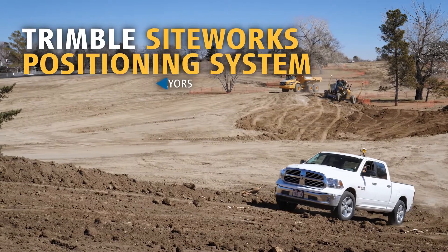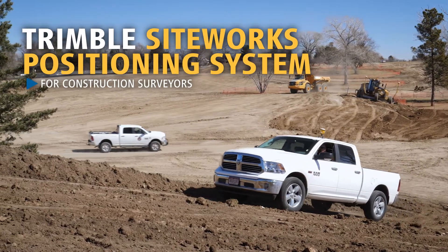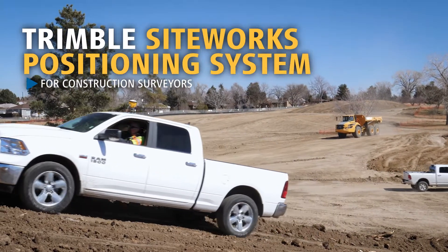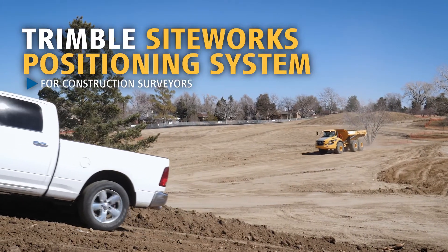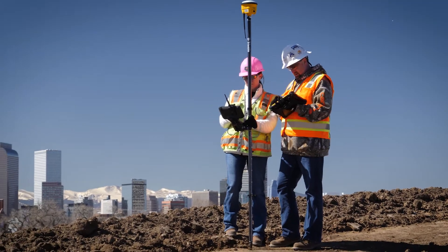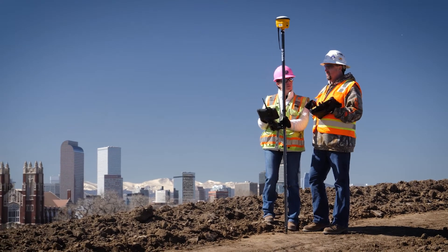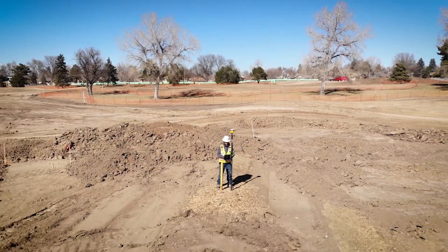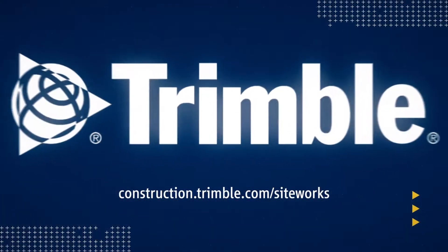The ability to utilize larger, more complex 3D datasets combined with the latest advances in site positioning technology prepare you for the future of 3D construction. This is just one of the ways Trimble is transforming the way the world works. Learn more by visiting us online or talking with a Trimble dealer near you.